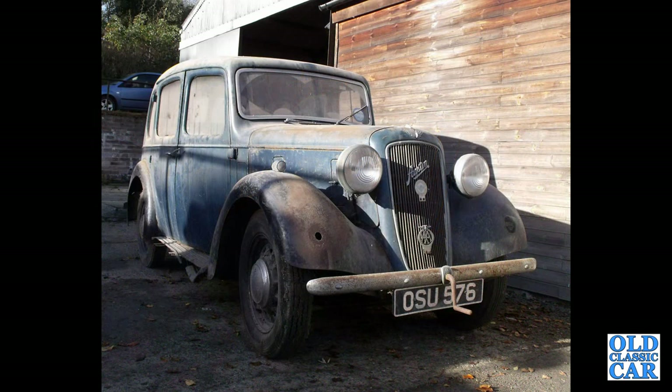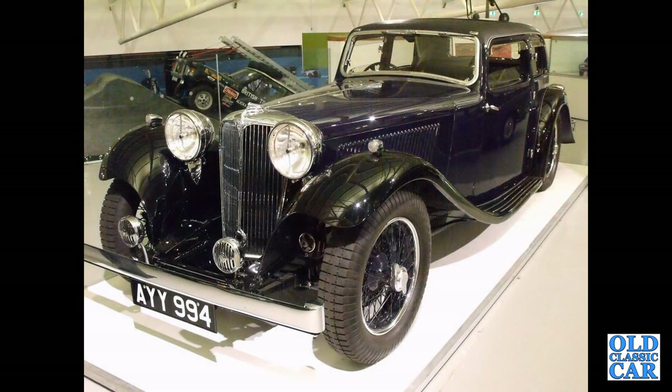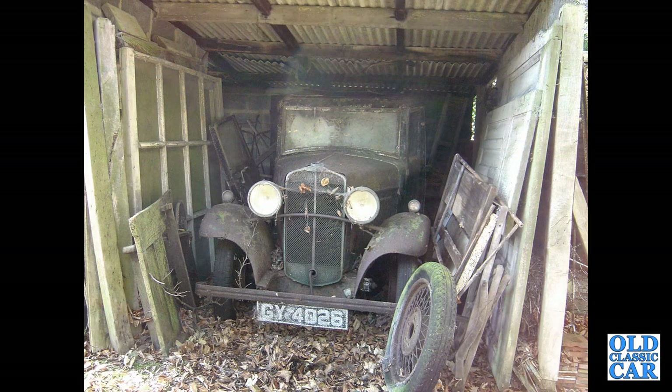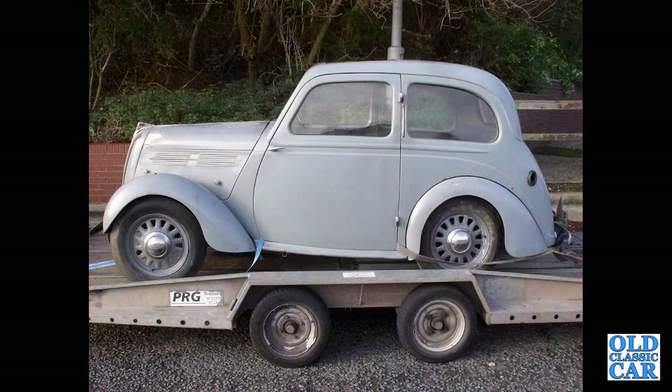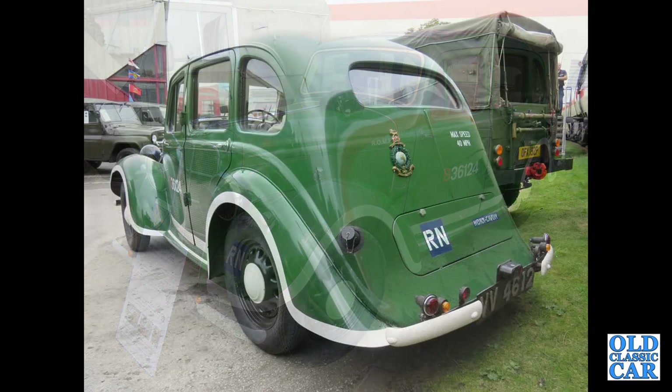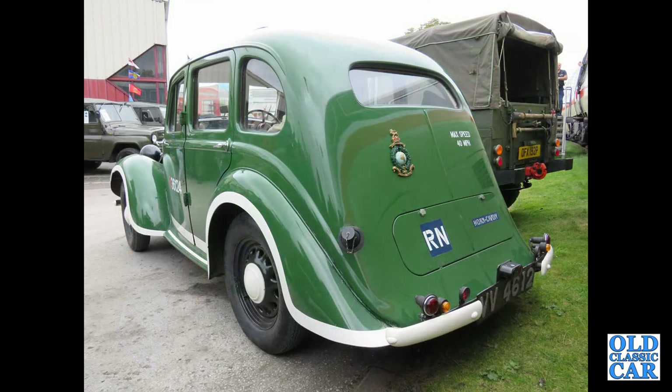An Austin 10 Cambridge of about 1936/37. YY 994 — that's a 1934 SS1 Coupe, Standard Swallow. This is a Triumph Super 9 of 1932, a very derelict car that I went to view many years ago, which I believe has now been restored. A side view of a pre-war late 1930s Standard Flying Eight. This is a Hillman Minx from 1936 — magnificent — and there's a rear view of the same car.